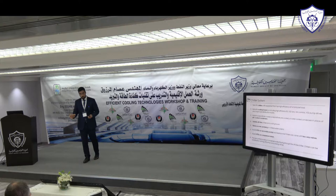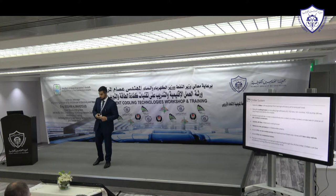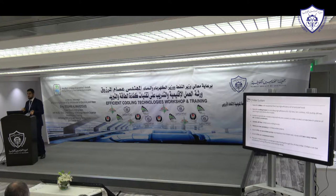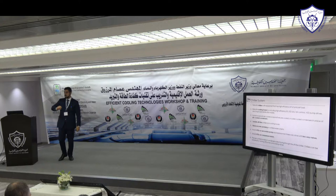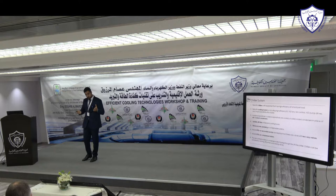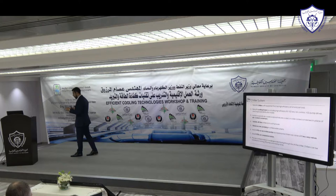Many old systems do not have variable frequency drives or any mechanism to reduce flow. One of the best ways to reduce energy consumption on pumps is installing VFDs. When auditing existing buildings, you typically have either a primary-only system with chillers and one pump, or a primary-secondary system with dedicated primary chiller pumps and secondary pumps to the building. For older chillers, you generally want to keep primary pumps at constant flow since old chillers could freeze if flow is reduced.